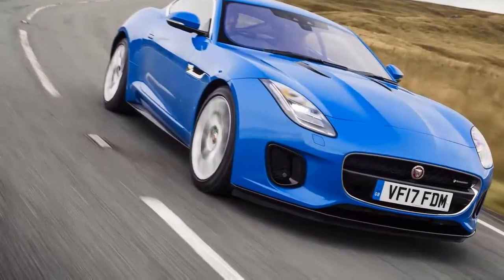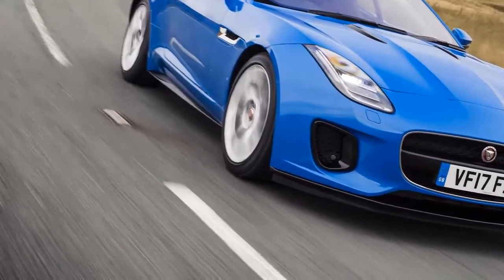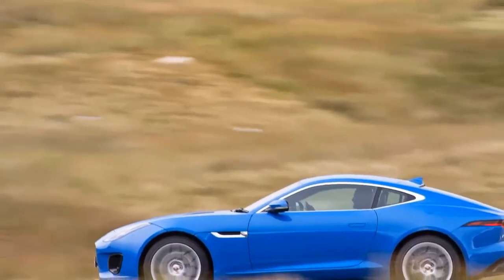That's a 2.0-liter four-cylinder turbo — yep, even big Jags aren't safe from downsizing. And if you spec no options at all, it means you can buy an F-Type for less than £50,000.